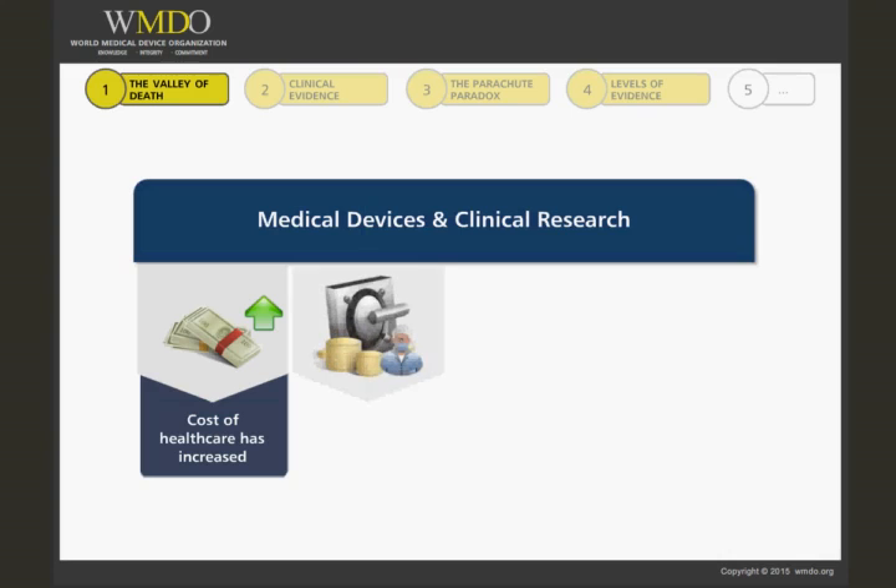A strong resistance to allocating adequate budget for clinical research is still very much present in the device industry. Many of us have often observed or experienced companies — from startups to large corporations — take the path of least resistance by following the quickest and cheapest regulatory path to obtaining the CE mark, the end result being that they are legally allowed to market the device in Europe but unable to sell for lack of clinical evidence.